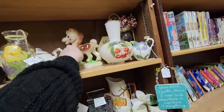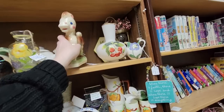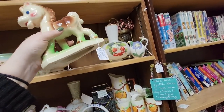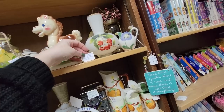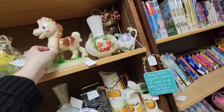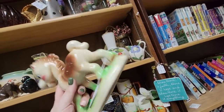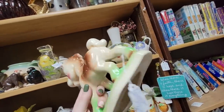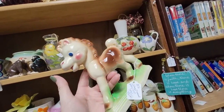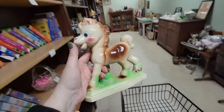We found a Rimpel! Well, it's a Diamond Studio, Diamond Pottery, but it is supposed to be a Rimpel horse — Frisky! $16 for this guy. I can't resist them. I just want to make sure he doesn't have any damage on him. But he's a big one too.